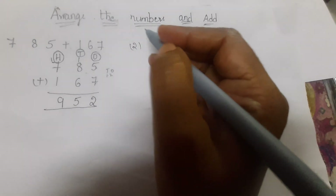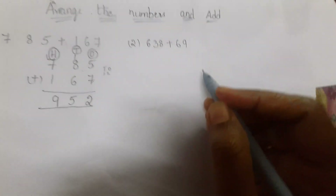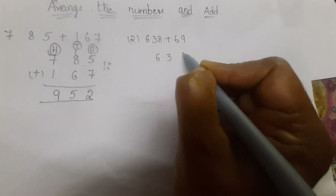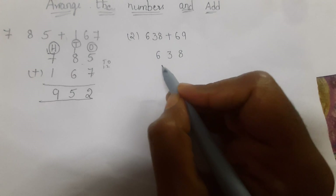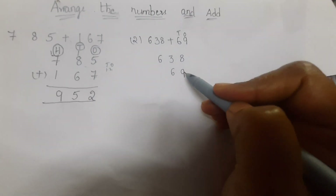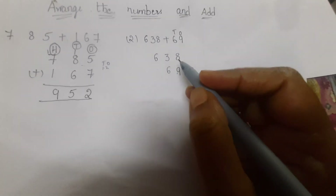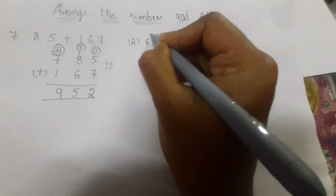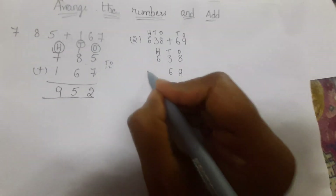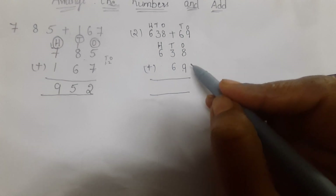Second sum: six hundred and thirty-eight plus sixty-nine. Arrange these two numbers in columns. The first number is six hundred and thirty-eight. For sixty-nine, write nine in the ones column and six in the tens column. Do not write them misaligned — ones go in the ones place, tens in the tens place, and hundreds in the hundreds place.